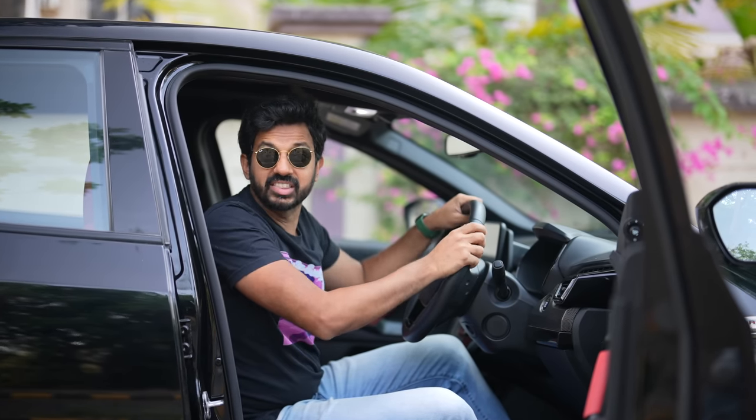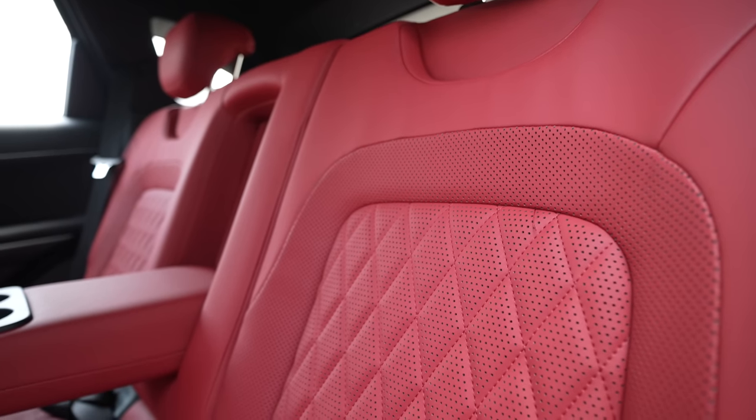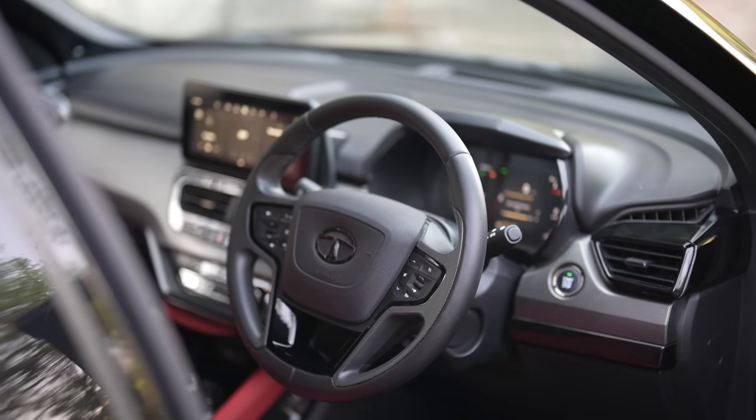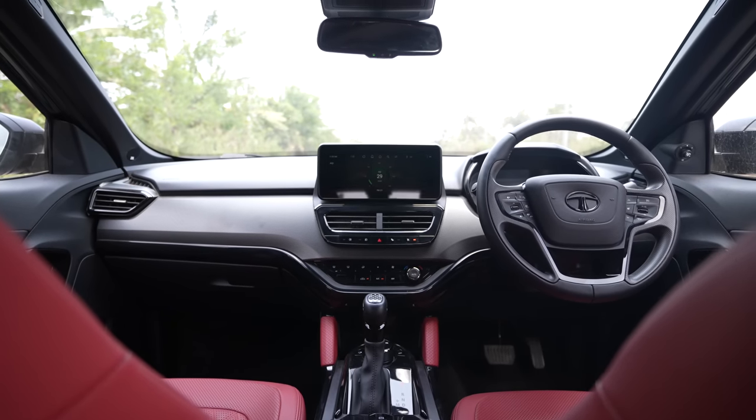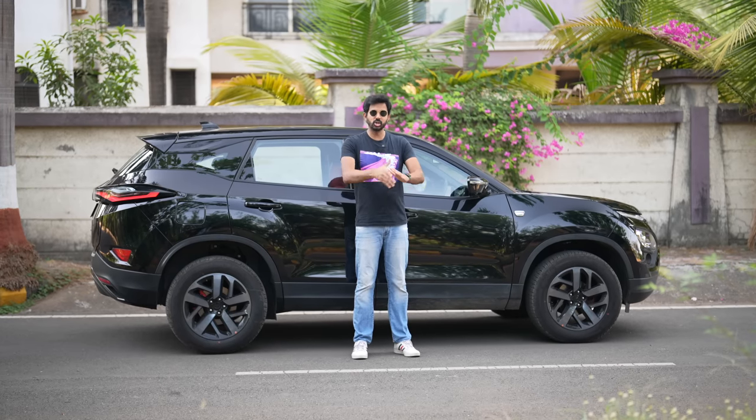Step inside and there's more red than you can imagine because the seats are finished in carnelian red and also get diamond-style quilting. The dashboard gets a steel black finish — it's an all-black dashboard now. The dark badging is also there on the front headrest, and that wraps up the cosmetic changes.